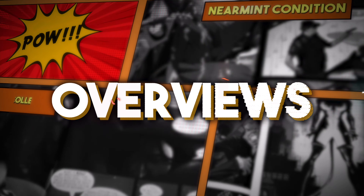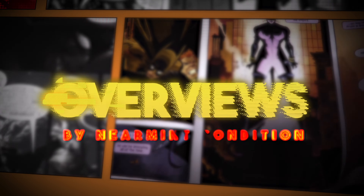Anybody else excited for that Deadpool Wolverine movie? Well, if you are, I've got a list of eight essential Collected Editions from Marvel Comics that focus on Deadpool and on Wolverine. So stay tuned.